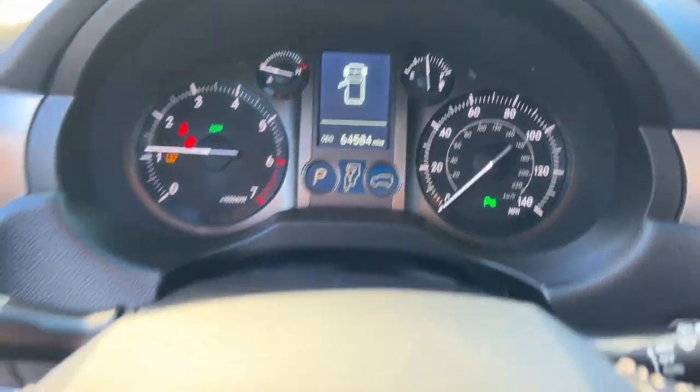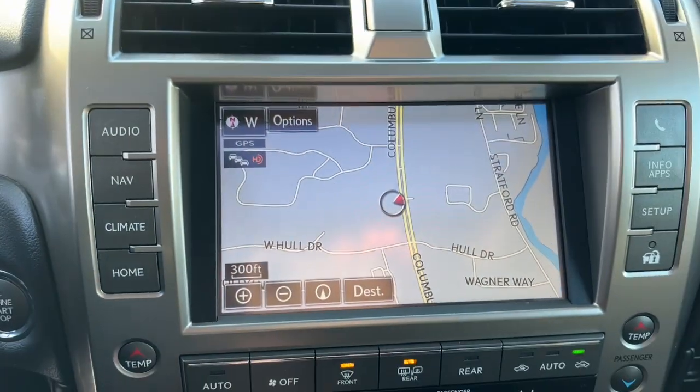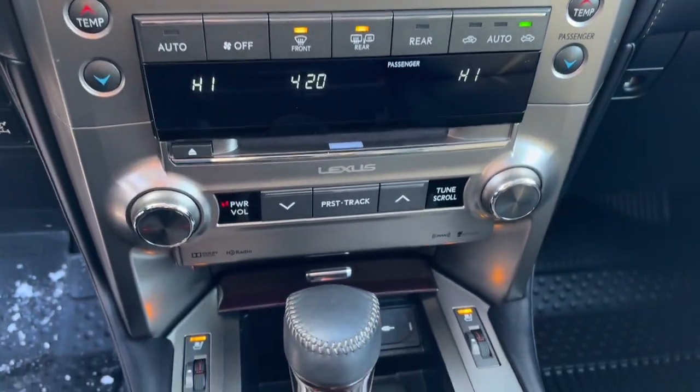These are just some of the great options this vehicle comes with: sun/moonroof, four-wheel drive, power passenger seat, premium sound system, and satellite radio.